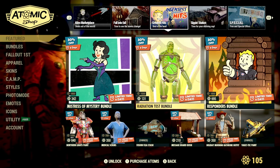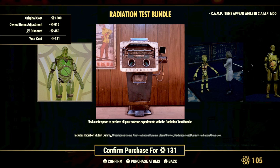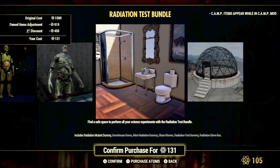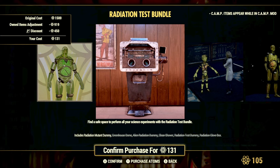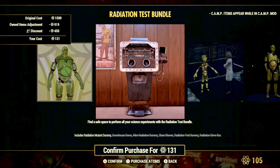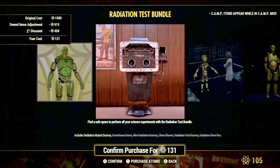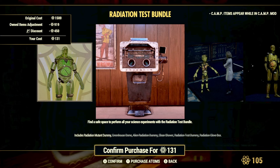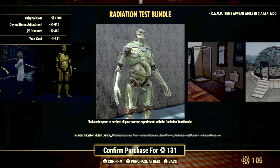We also have the return of the Radiation Test Bundle, and there are some good items included here. You get the Radiation Mutant Dummy, the Greenhouse Dome, the Alien Radiation Dummy, the Clean Shower, the Radiation Test Dummy, and the Radiation Glove Box. The Radiation Mutant Dummy is particularly useful — when you use it at your camp it gives you plus two to Perception for 30 minutes, making it a great camp item for boosting your SPECIAL stats.